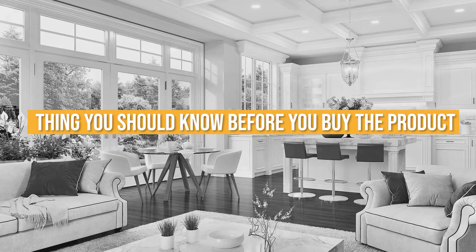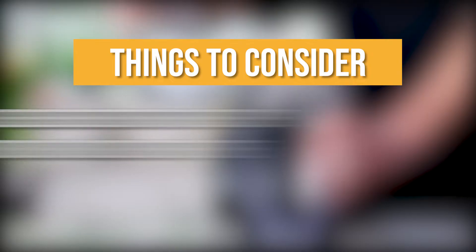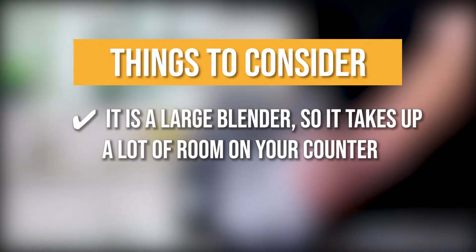Keeping all that in mind, the thing you should know before you buy the product is it is a large blender so it takes up a lot of room on your counter.